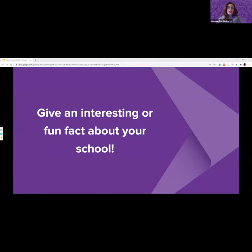We have one final question today to help us get to know your institutions: give an interesting or fun fact about your school. We'll go ahead and start with Bridge Valley.